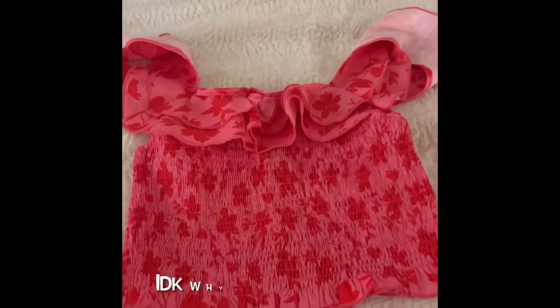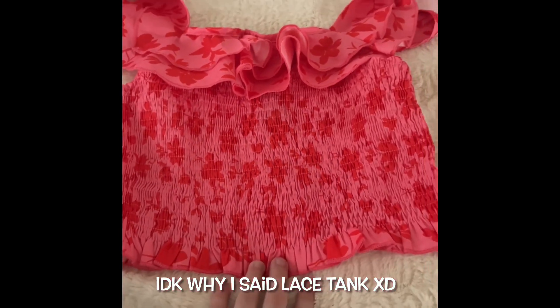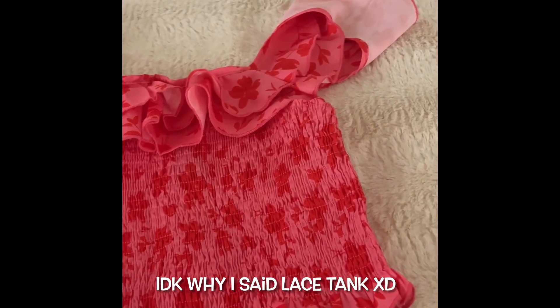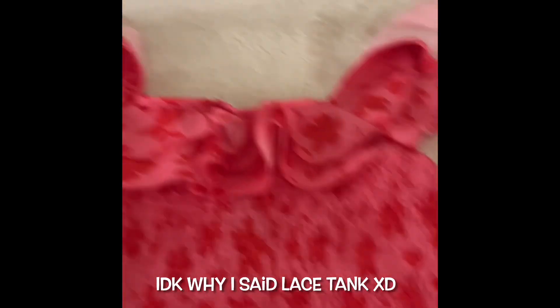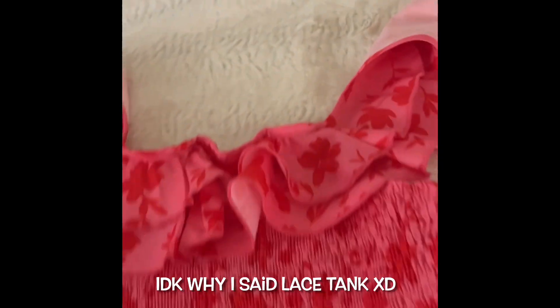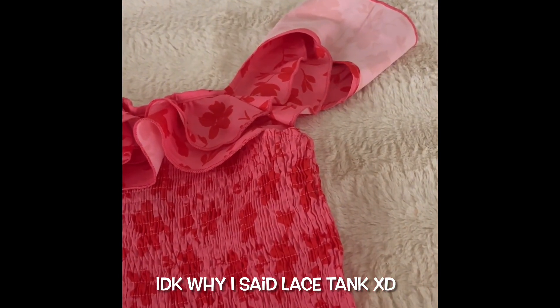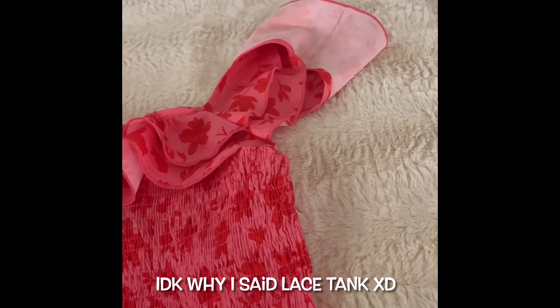The next shirt is similar to the last one because of the ruffly texture, but this one is a red and pink kind of lace tank. It's different because it has this ruffly neckline, it's obviously different colors, and it has flowers. I think it will be really pretty when we go on vacation this summer. The bottom also has the ruffly texture.